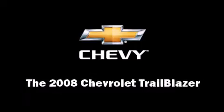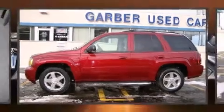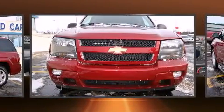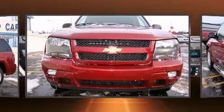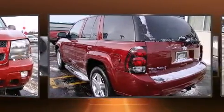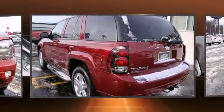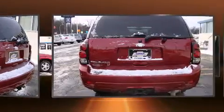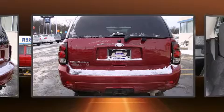Experience driving perfection in the 2008 Chevrolet Trailblazer. It features four-wheel drive capabilities, a durable automatic transmission, and a refined six-cylinder engine. Chevrolet infused the interior with top shelf amenities such as front and rear reading lights and fully automatic headlights.